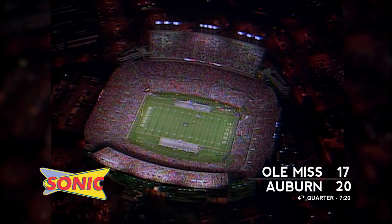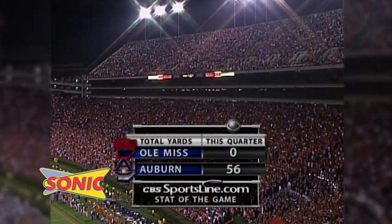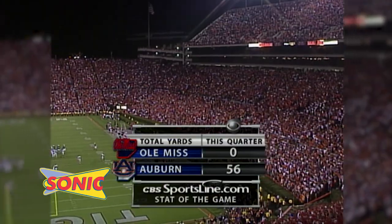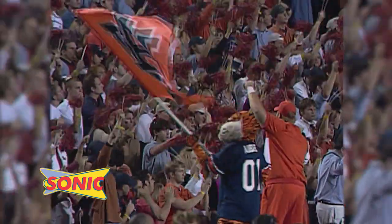The Rebels still down three with 7:20 to play. Can the Rebel offense get something going against the Tiger defense? Auburn has been tough on the Rebels in the second half. The Rebels will start at the 20-yard line, first and ten.